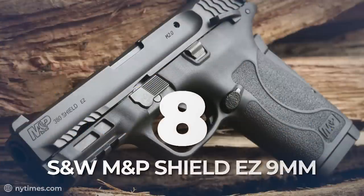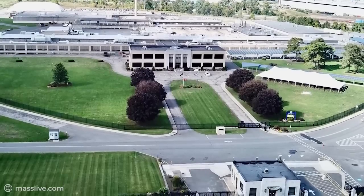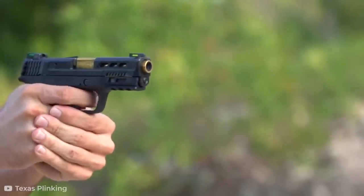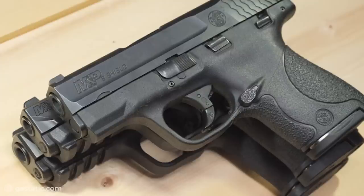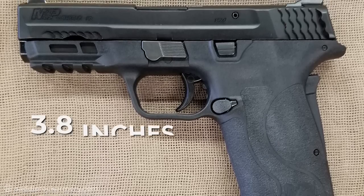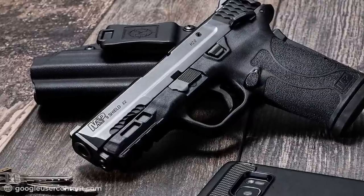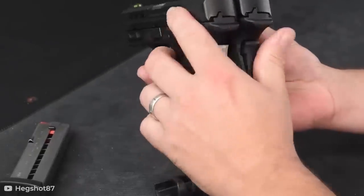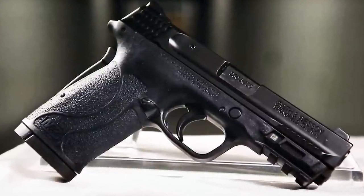Number 8: S&W M&P Shield EZ 9mm. We begin our list with a gun made by the highly reputable American firearm manufacturer Smith & Wesson. They gave us the S&W M&P Shield EZ 9mm, a highly efficient, easy-to-carry semi-automatic pistol that anyone would be lucky to own. Coming in at about 23 ounces, this polymer-framed gun with stainless steel slides and barrels that came to a length of 3.8 inches is easy to carry and comfortable to hold, thanks to the polymer grips that give the handgun some impressive ergonomics. The gun is also known to be accurate, thanks to its HIVIZ Lightwave Tritium Lightpipe front and rear sights.